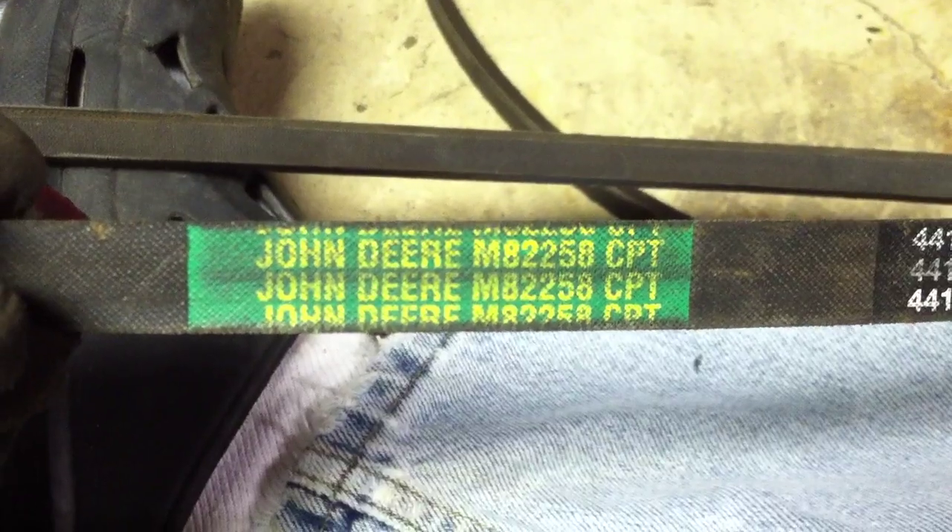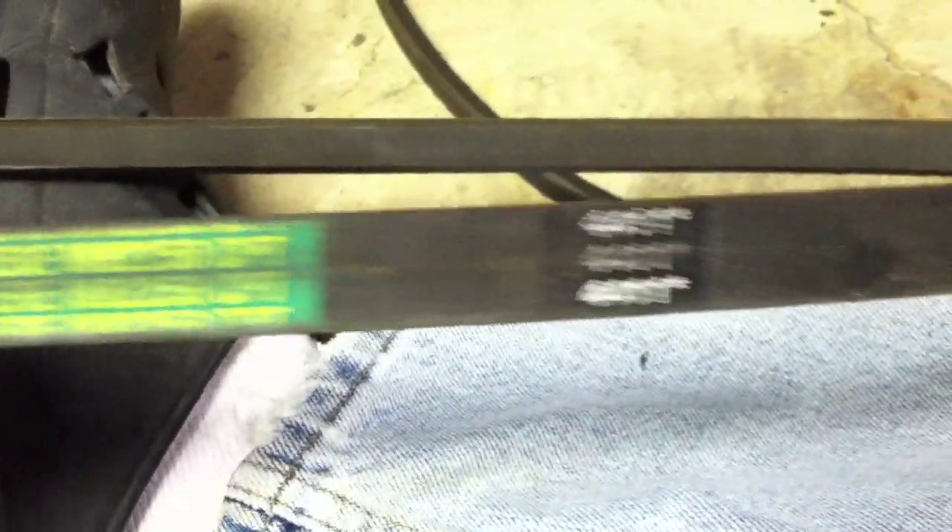Belt number M82258 CPT, with a number 4411 on it also — so we're going to double check that. This is the rear belt, which has seen better days. It's not terrible but it's not great either, so I'm going to go ahead and replace that while we've got it apart. Not great, but not bad — but not great either. Might as well replace it. They're about $25.